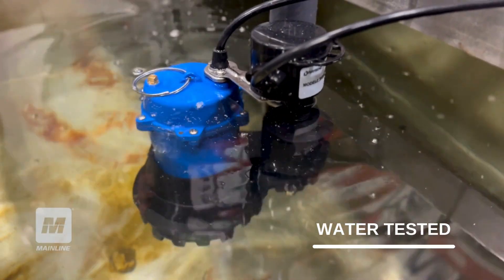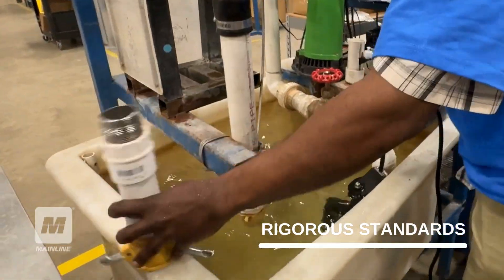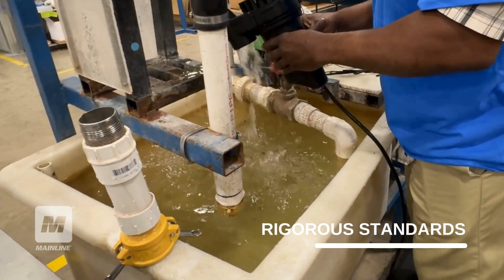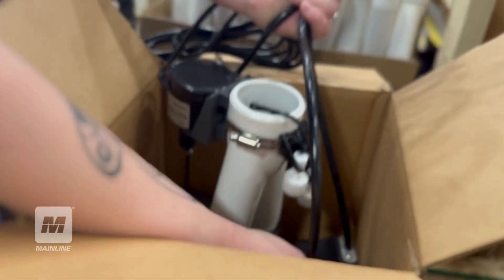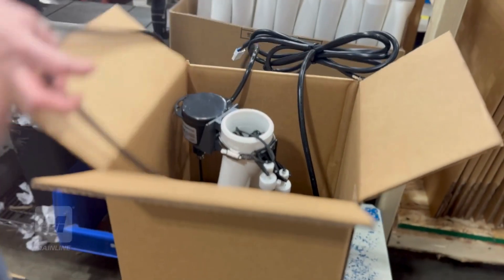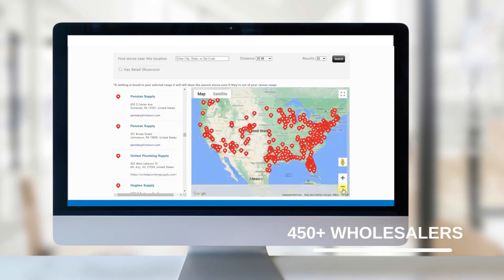Our pumps are each individually water tested as part of their manufacturing process to ensure that all pumps that leave our Kalamazoo, Michigan facility meet or exceed our rigorous performance standards before making their way to our reliable network of over 450 authorized wholesalers.